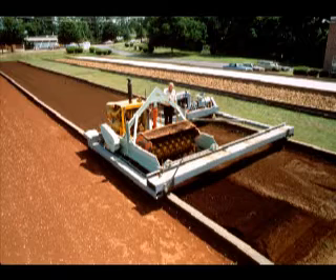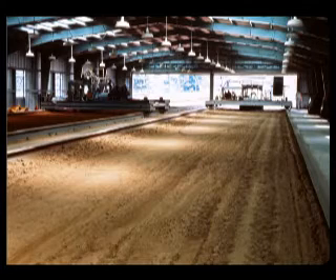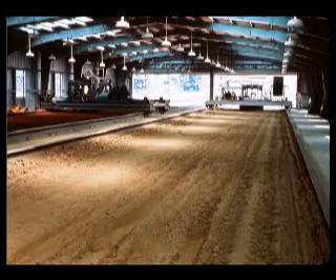The soil bins contain 13 soil types, having mechanical compositions varying from sand to clay. Two of the soil bins are inside a building so soil moisture content can be controlled and soil-machine research can be conducted year-round.